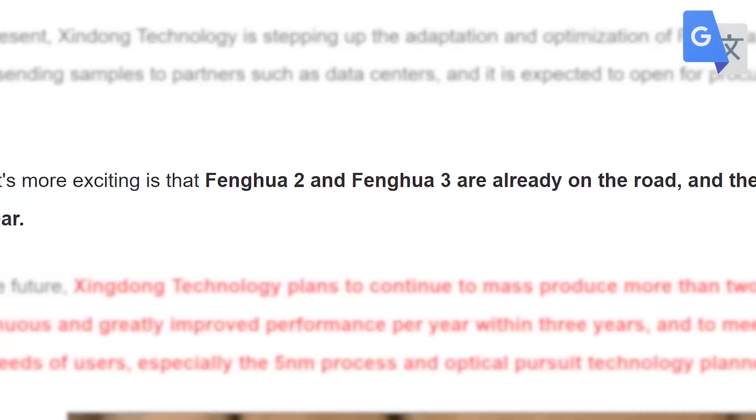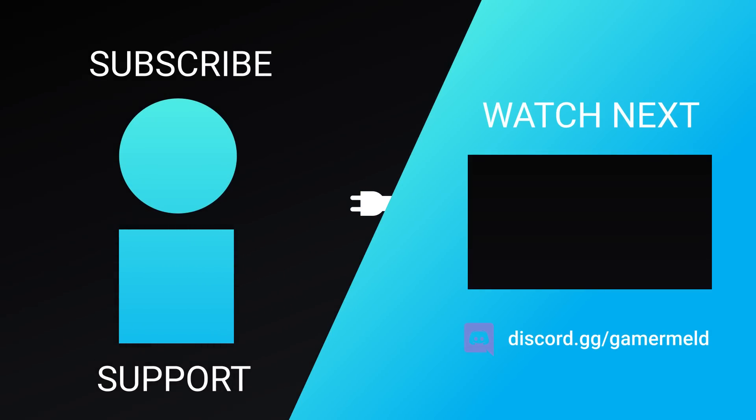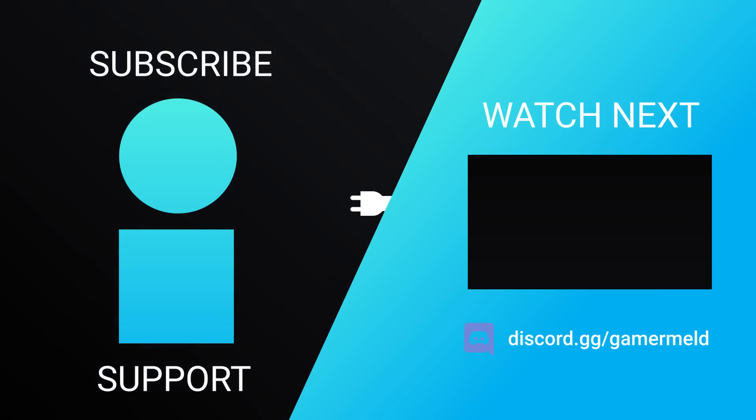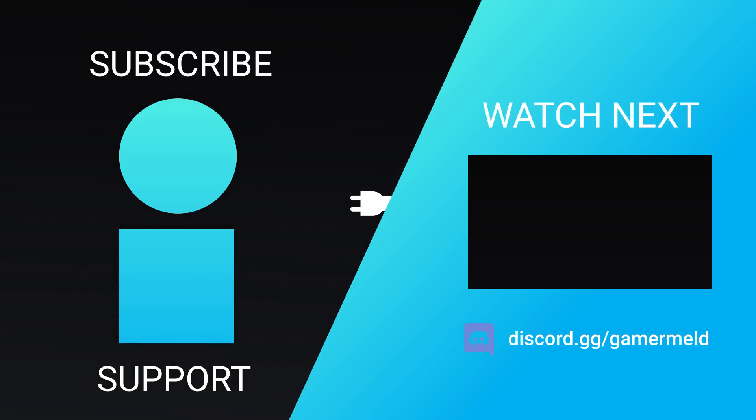InnoSilicon has confirmed they're working on Fantasy 2 and 3 GPU families, meaning they aren't slowing down anytime soon. So, are you excited for the new GPUs coming out of China, or are you just excited for the next-gen cores? Let me know down in the comments below, and if you liked the video, please subscribe — and as always, have a great day!